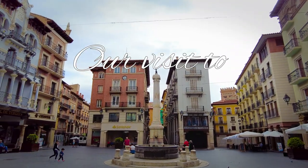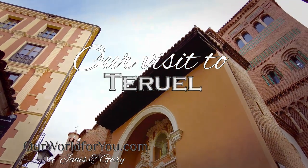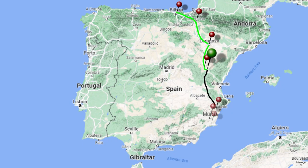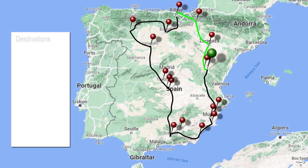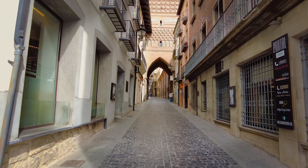Hi and welcome to our video of the beautiful Spanish city of Teruel. This is the second overnight destination of our 2023 Spanish road trip. The trip started and finished in Bilbao, staying at nine different destinations over 17 nights, with a few stopovers en route too. We only had one night in Teruel, so we had to make the most of our time. Let's take a look around from our accommodation.